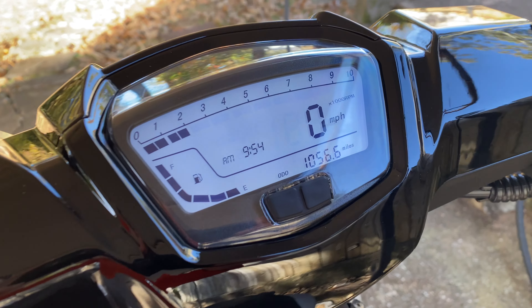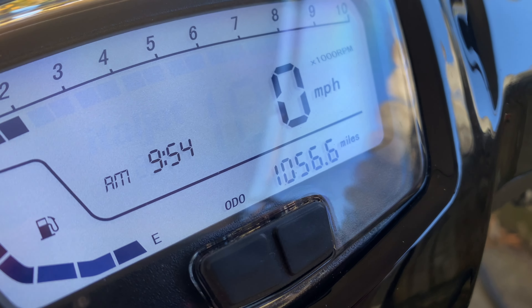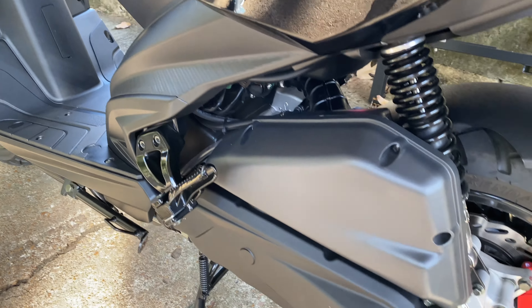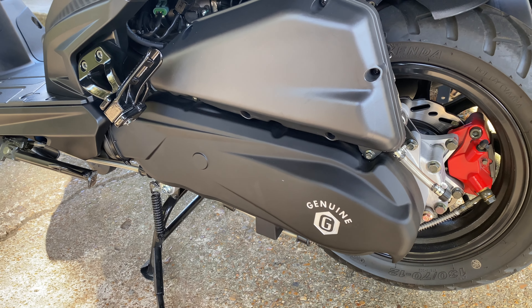Over 1,000 miles on my Genuine Rattler 200i, and that's on the two-month anniversary of ownership. Is 1,000 miles a required oil change interval? Well, not per the owner's manual.